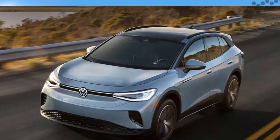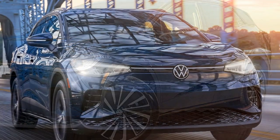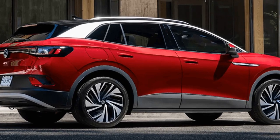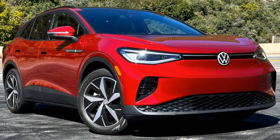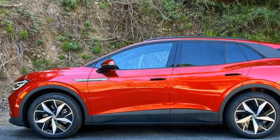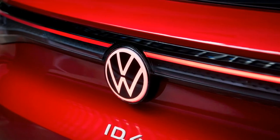2024 Volkswagen ID.4: More power, more range, more to love? The 2024 Volkswagen ID.4 brings welcome improvements to the popular electric SUV. While the exterior design remains largely unchanged, significant upgrades have been made under the hood, making it a more compelling option in the competitive EV market. A new electric motor bumps up horsepower to 282 in rear-wheel drive configurations and reaches up to 330 horsepower with all-wheel drive, translating to zippy acceleration and a more engaging driving experience.